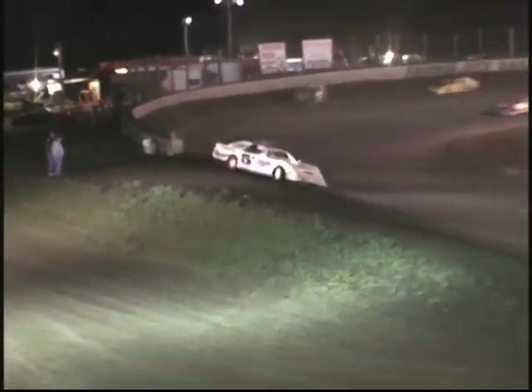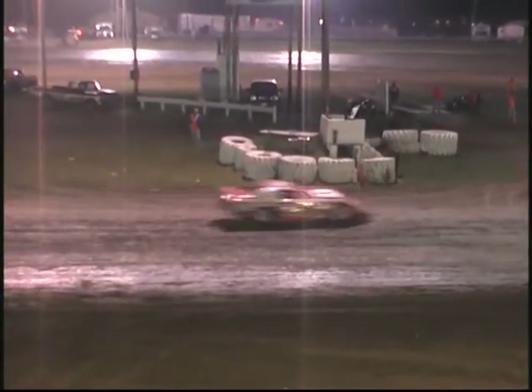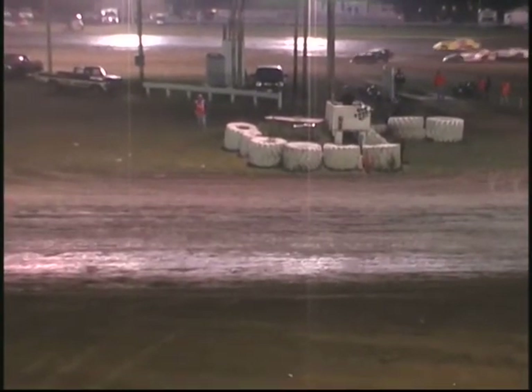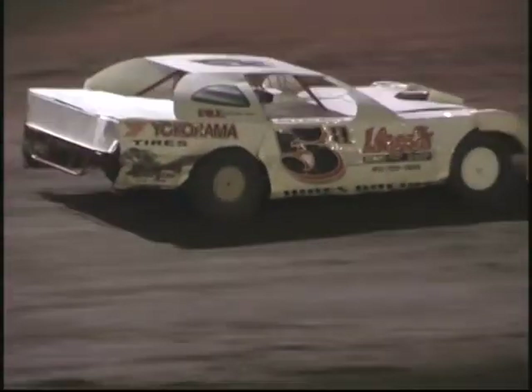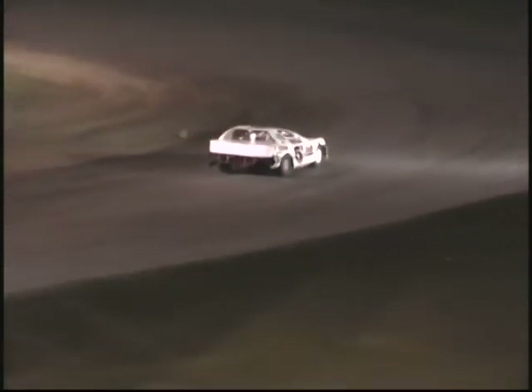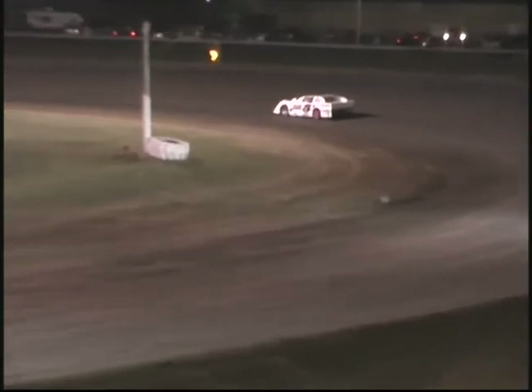Jeremy Hines — here comes Troy Clark. Last lap effort. Watch them off turn four. Here they come — give it to Jeremy Hines! Clark second. Third going to go to Flesner. Good battle between Carmichael, Bailey, and Sean Diggs. Dan Flesner comes home third. Second to go to 13, Troy Clark. And your winner, race fans — Jeremy Hines! How about it for Jeremy Hines.